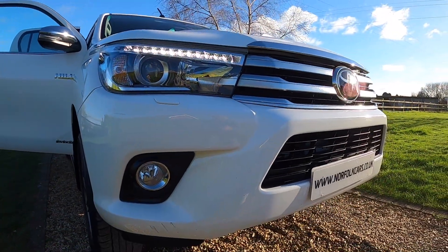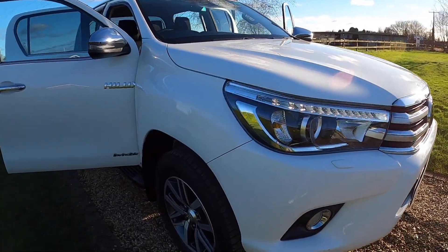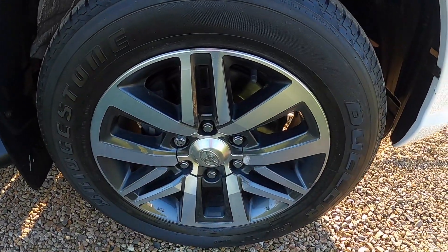It's got the LED daytime running lights, front fog lights, and alloy wheels.